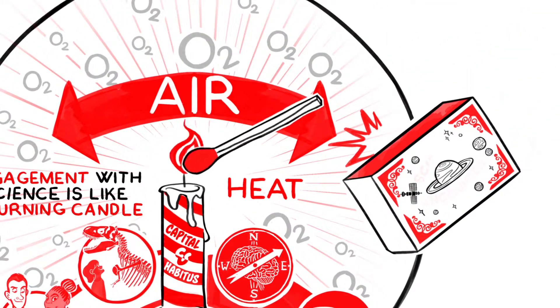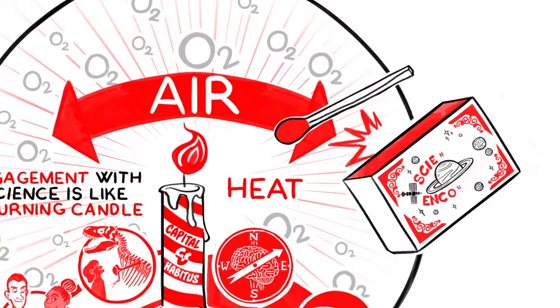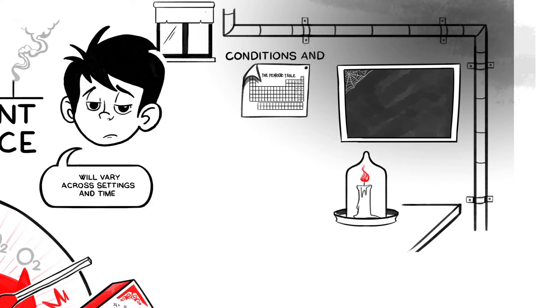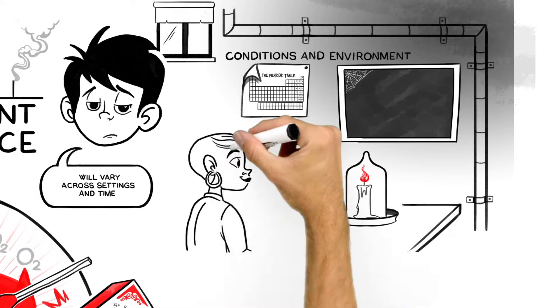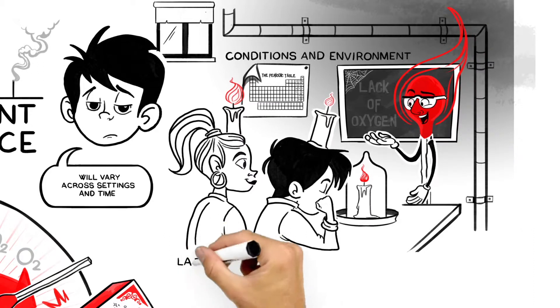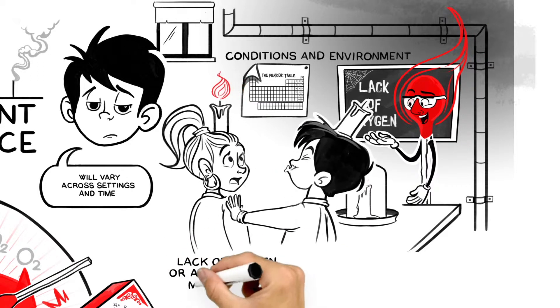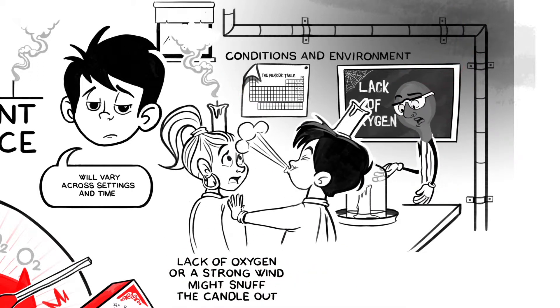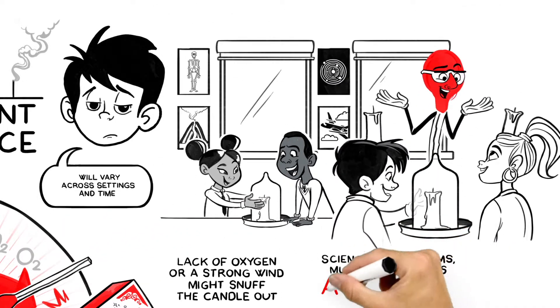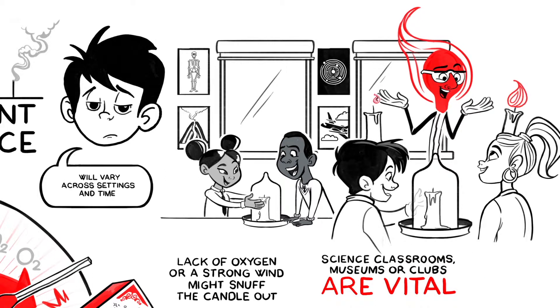The heat to spark the flame can be brought by the educator or science encounter. But crucially it's the air — conditions and environments surrounding the candle — that determine whether it stays lit and how brightly it burns. However well made the candle or how strong the heat source, a lack of oxygen or a strong wind may snuff the candle out. This is why settings such as a science classroom, museum or science club are so vital for feeding that flame.